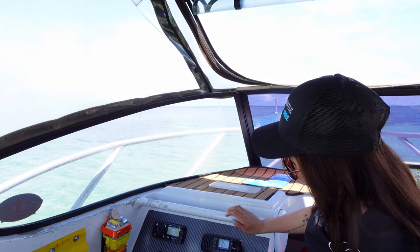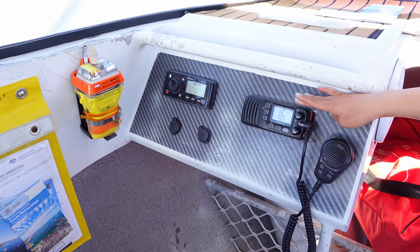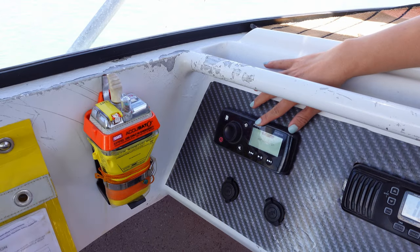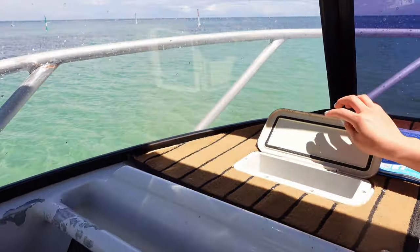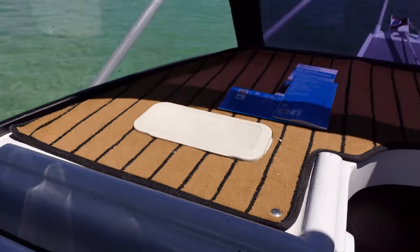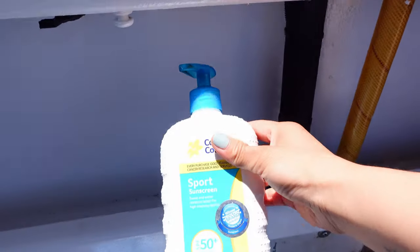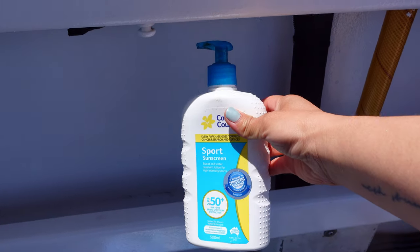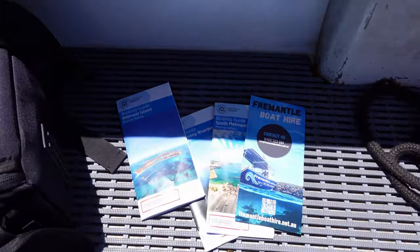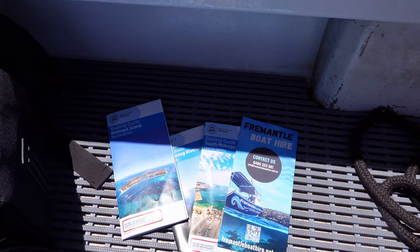We've also got a VHF radio here — you need a VHF radio license to use one of these legally. There's also a Fusion stereo system, and some storage up here where you can leave practically anything that fits. Down here you'll find SPF 50 sunscreen provided by Nate — make sure you use that before going outdoors. He's also provided brochures, boating guides, and information about marine safety on Rottnest Island.